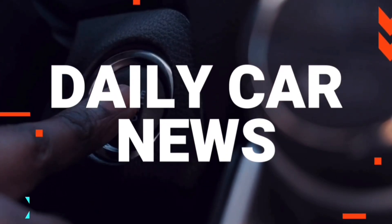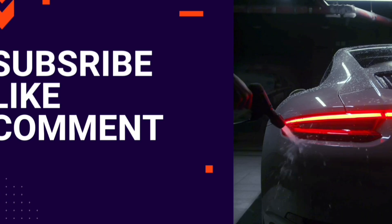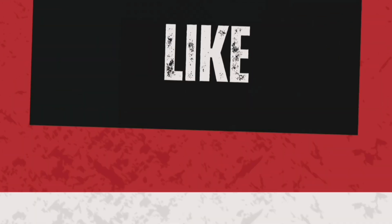Dear Daily Car News YouTube channel viewers, before watching the video, don't forget to subscribe to our YouTube channel, like the video, and leave a comment to stay updated with the latest car news. We wish you an enjoyable watch.